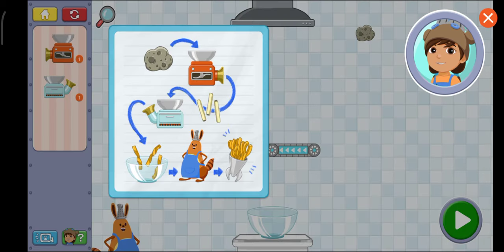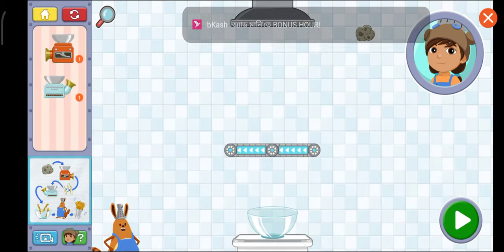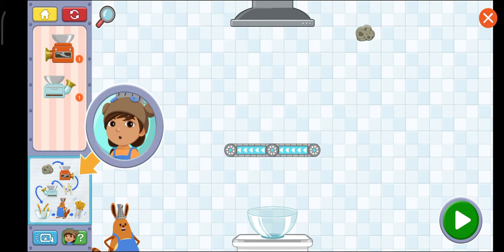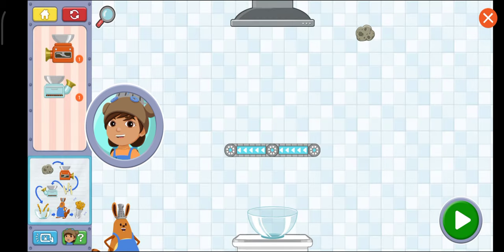This first recipe is for Fig and Nose, one of Jet's favorite snacks. Look carefully — the recipe is here. If you want to look at it more closely, tap on it. Drag a chopper and a pop oven into the kitchen.